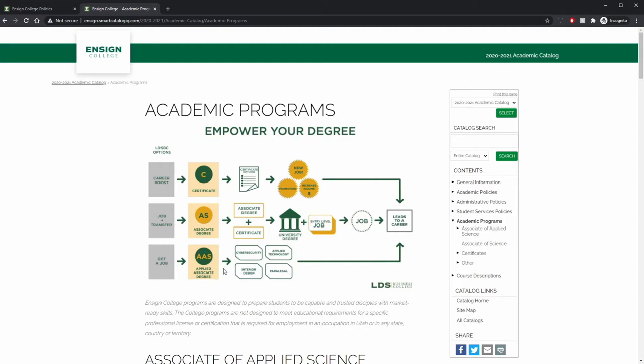Another important thing you can find in your catalogue is your college policies and program requirements. The college policies can be found on the right, which showcases the academic policies, administrative policies, and student services policies.